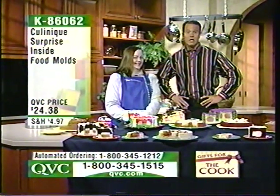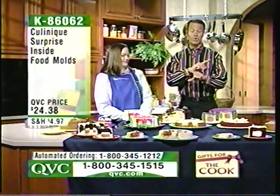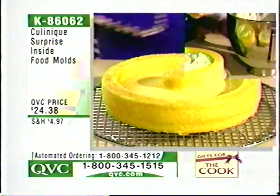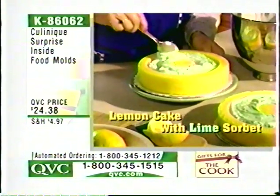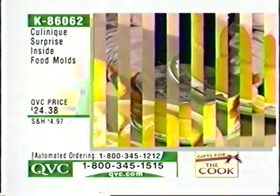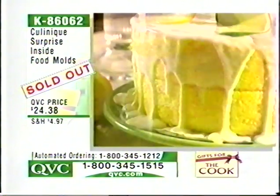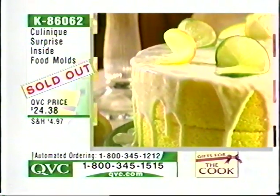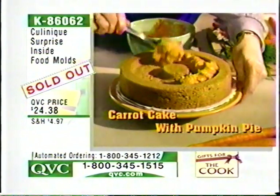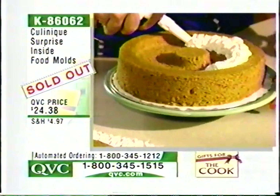$24.38, and we have fewer than 1,000 sets remaining. We started with 3,600 and those are going very quickly. We're not sure when we're going to be able to get Jackie back on the air, so jump online for the last quantity we have this morning. What a pleasure to work with you — thank you so much for being here. This has been a lot of fun. Stay on the line for the Kulinique — actually, they just sold out. K86062, enjoy those, and we'll try hard to get them back in stock. Coming up: the three-piece specialty set from Cook's Essentials, and Blaine Trump returns to QVC.